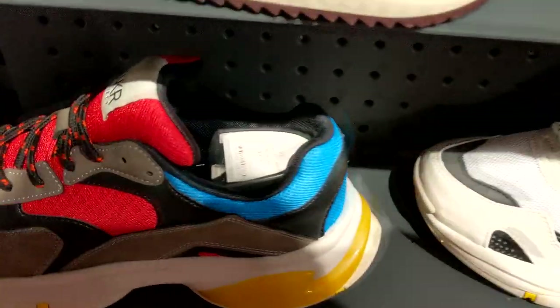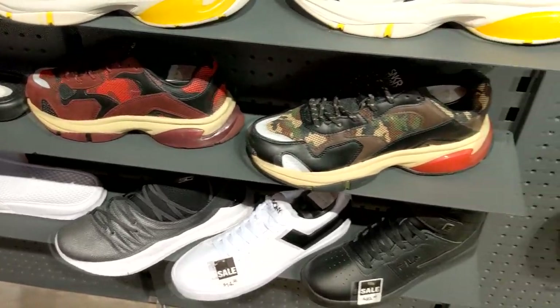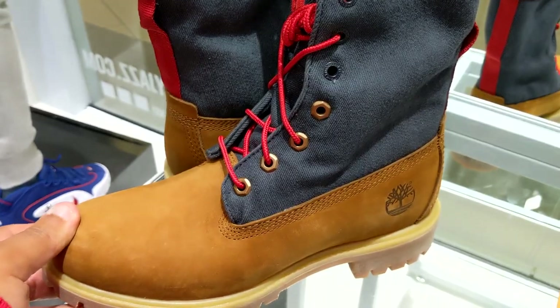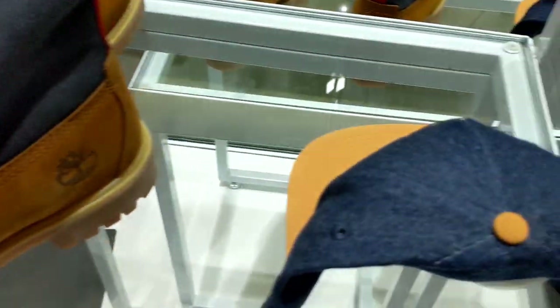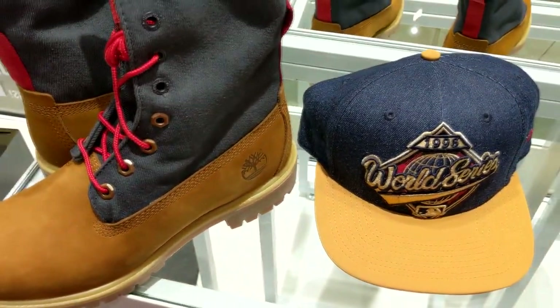I mean, these are only like 94 bucks. So if you want to get a Balenciaga look but not necessarily the shoes, you could definitely mess with these. Here at Jimmy Jazz, they got another colorway — that long boot Timberland with the jean upper and the regular Timberland bottom. But this hat goes decent with them, I ain't gonna lie. They definitely made a nice hat to go with them.